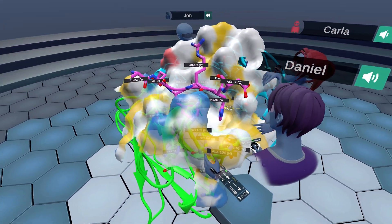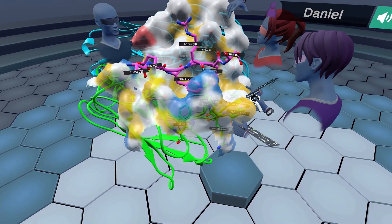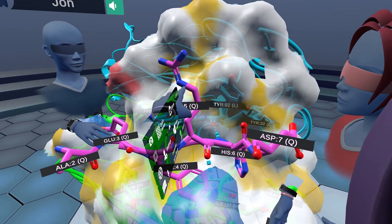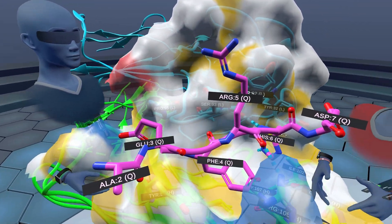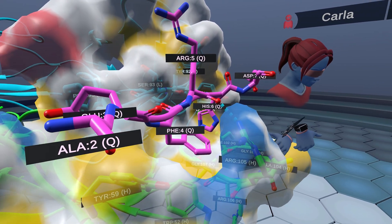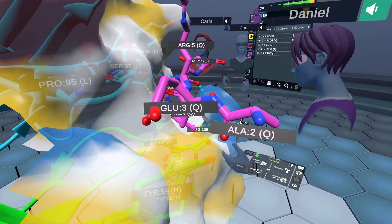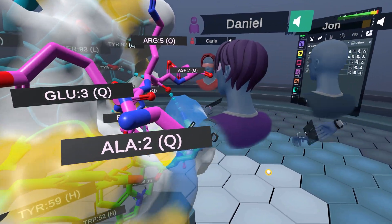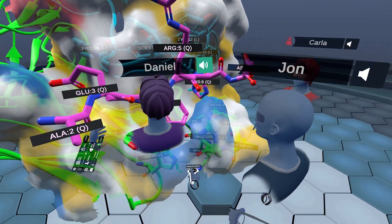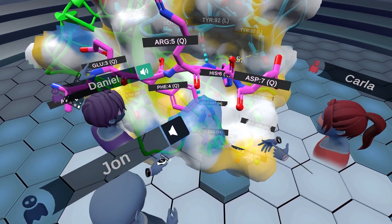It's interesting that the two most polar residues — aspartate and arginine — are solvent-exposed. This glutamic acid over here is also pretty far out. It's really great to be able to grab the molecule at this scale and get into the pocket in virtual reality — we can really gain an understanding of this structure much quicker than ever before.